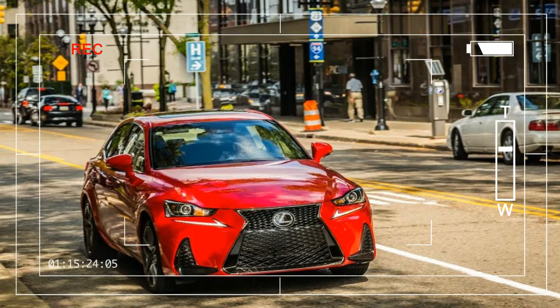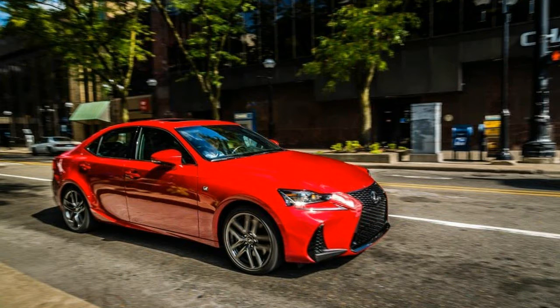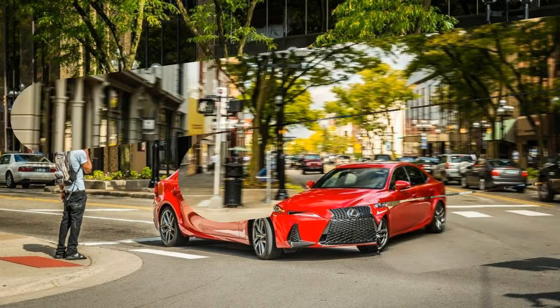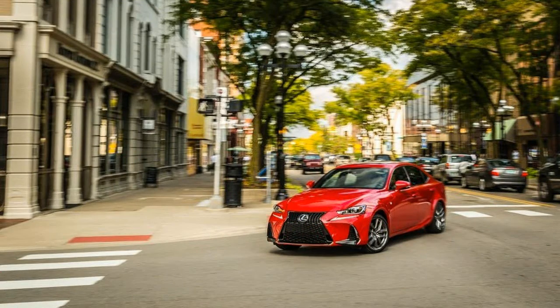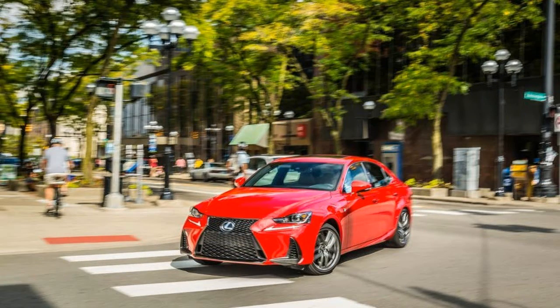Lexus did well by the base version of its luxury sedan for 2016, replacing the previous IS250's small-displacement V6 with a turbocharged 2.0-liter four-cylinder cribbed from the NX200T crossover. It was an effective transplant, one that brought the junior IS closer to parity with lower trims of the Audi A4, BMW 3 Series, Cadillac ATS, and Mercedes-Benz C-Class.